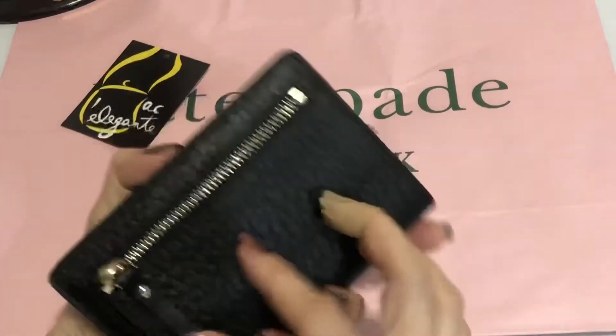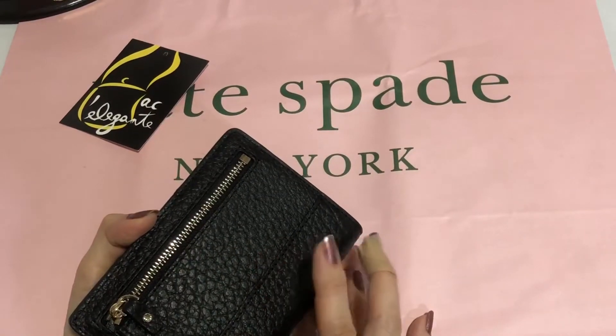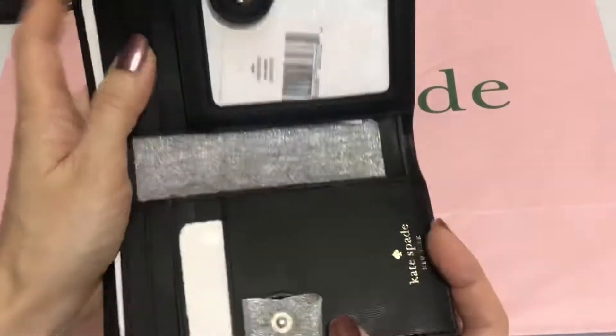It has a zip pocket. The material is also pebbled leather, like the Jackson. The hardwares are in Champagne Gold.